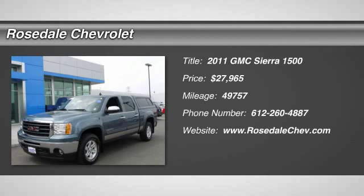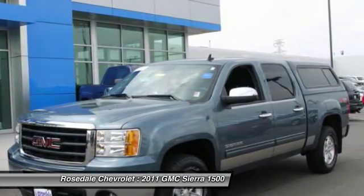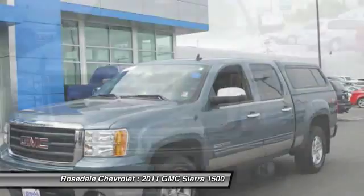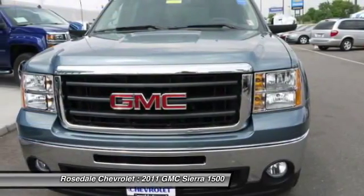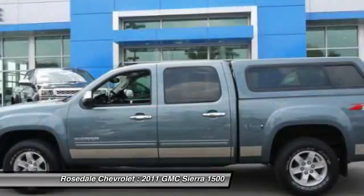The 2011 GMC Sierra 1500. The Sierra 1500 offers a five-star frontal and side crash test rating and a combination of mechanics and aerodynamics that give it better conventional V8 fuel economy than any competitor.